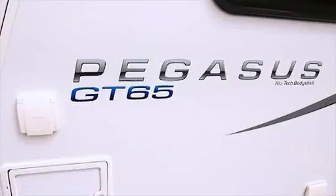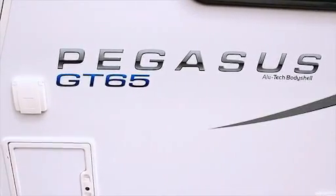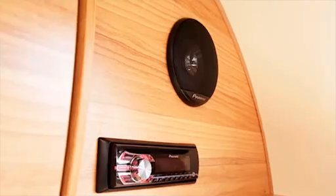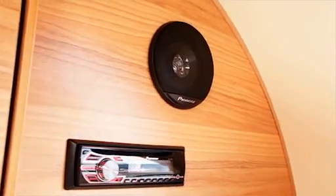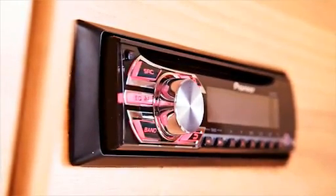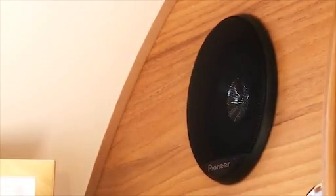The Pegasus GT65 has been designed for the modern-day traveller, with up to six interior power sockets and a branded Radio CD MP3 player with iPod MP3 player connectivity to give you a real home-away-from-home experience.